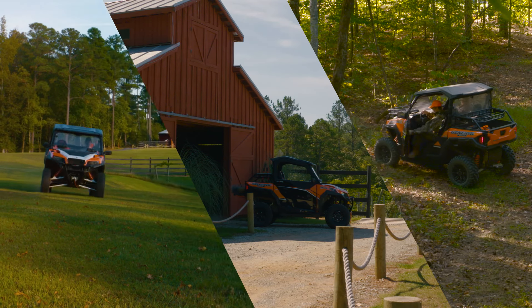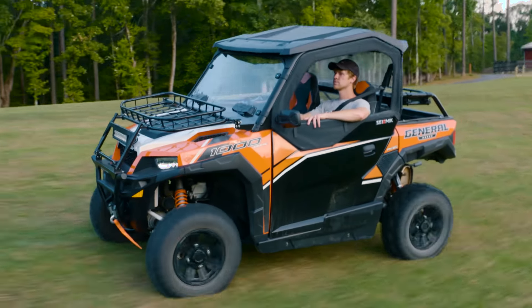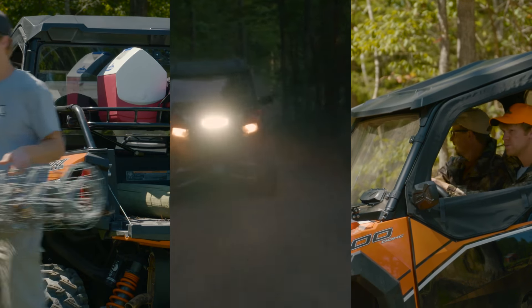At Seismic, we believe in getting more done and having more fun. That's why we created a complete line of accessories to suit up your Polaris General for work, sport and adventure.